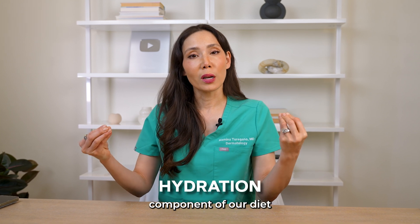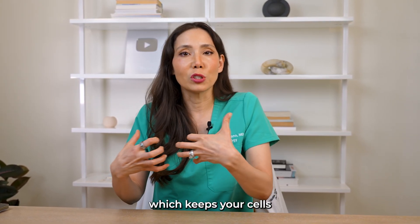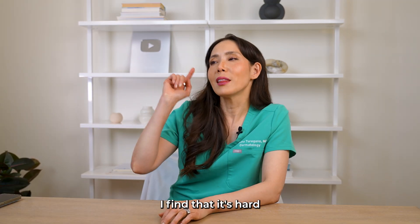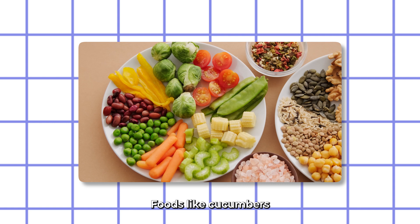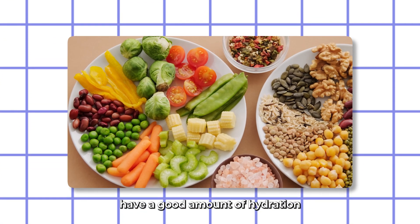Another important component of our diet is hydration. Water keeps your body healthy, which keeps your cells functioning better, which in turn helps your skin cells work better. It can be hard to remember to drink water, so you can also hydrate through foods like cucumbers, watermelon, oranges, and celery.